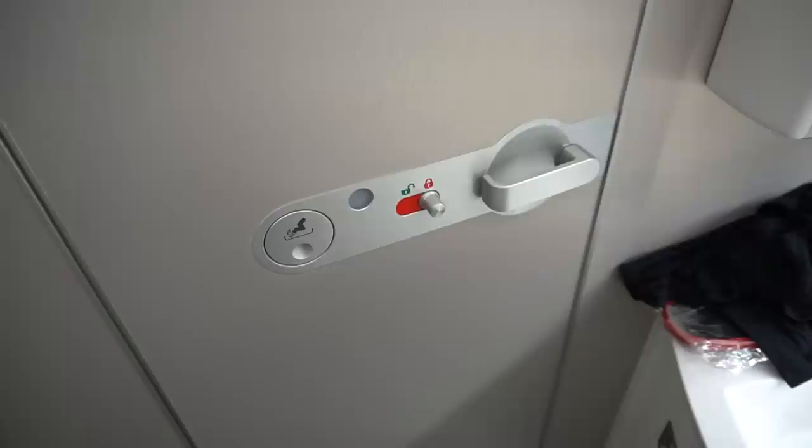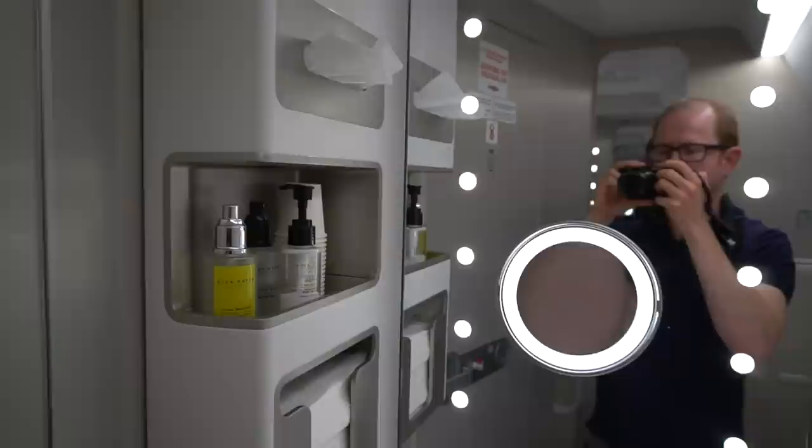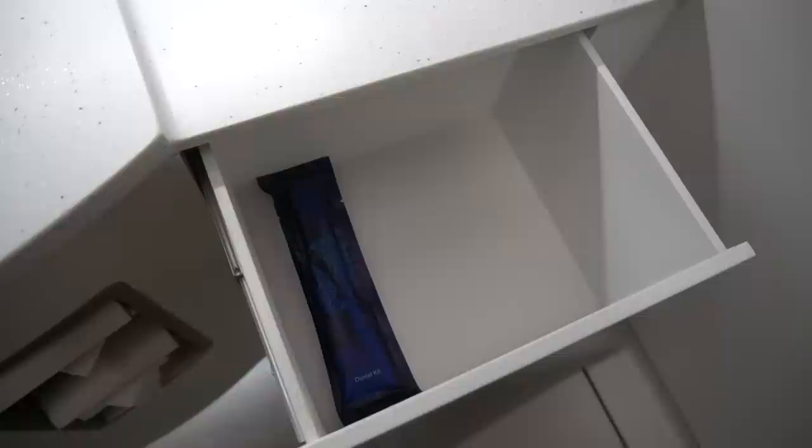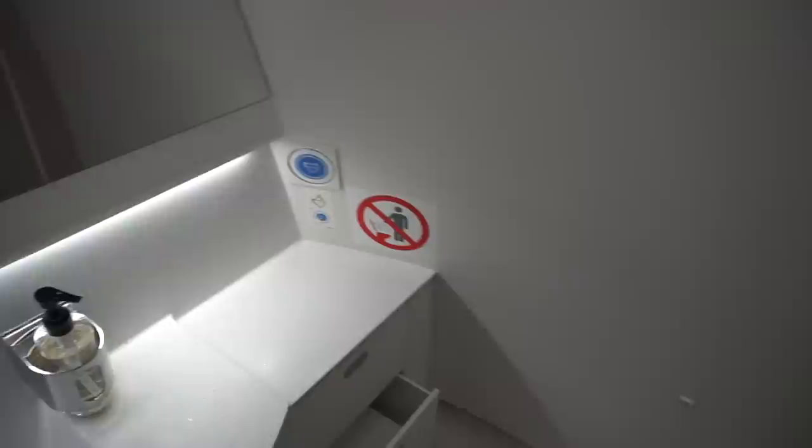A slight complaint was that the seatbelt sign remained illuminated for about the first three and a half hours of the flight, even though it didn't seem to be any rougher than usual. The crew and passengers seemed to agree as the full meal service — minus hot drinks — was delivered and a lot of passengers were getting up and using the bathroom. I'm not sure if they forgot about the light or if it's normal practice. Maybe it's a policy to avoid lawsuits. Anyway, I did manage to get into one of the two toilets allocated to the four first class passengers, and I also got into my pajamas.